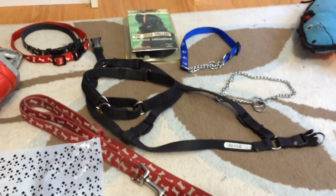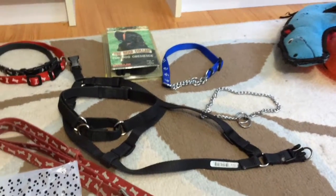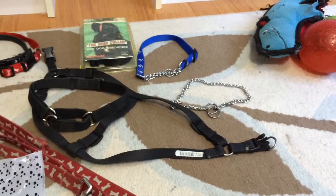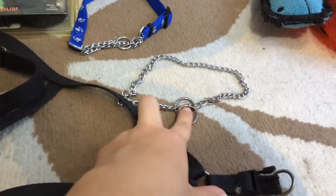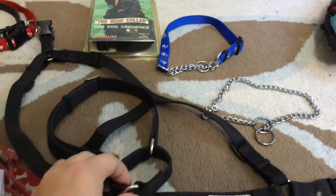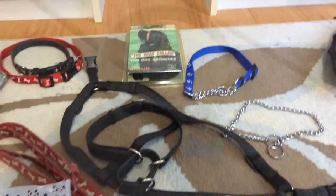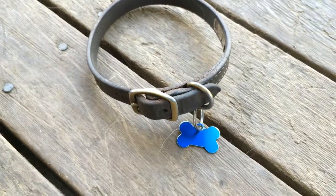Over here I just have some different types of leashes and collars, as well as some choke chains. With choke chains, I have heard a lot of different stories about people choking dogs that had choke chains on. So I think if you were going to use one, you should go with something that has a limit so you cannot actually strangle your dog while walking it. Your dog's collar should also have an identification tag on it.